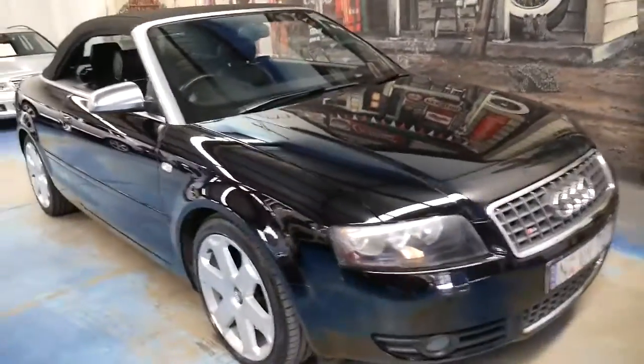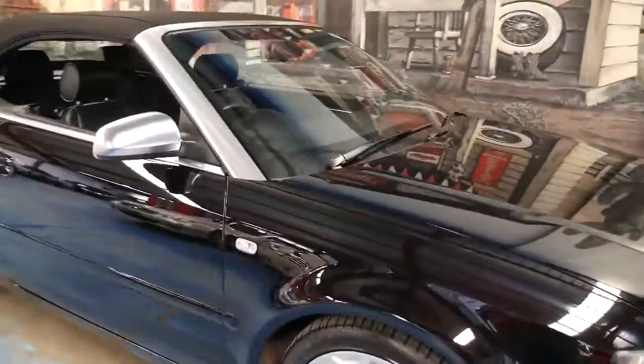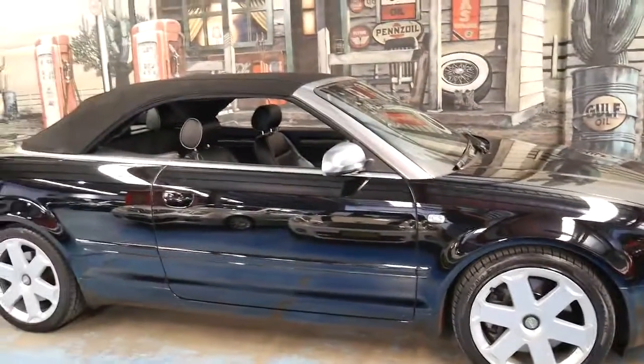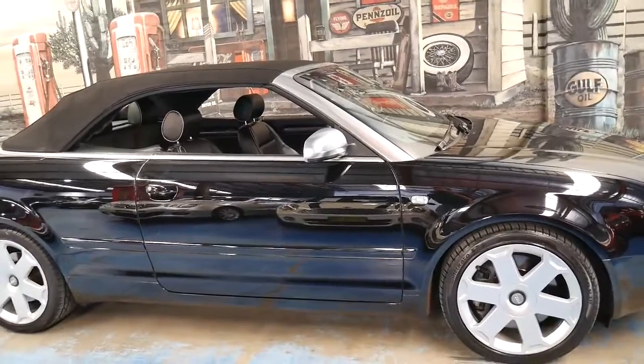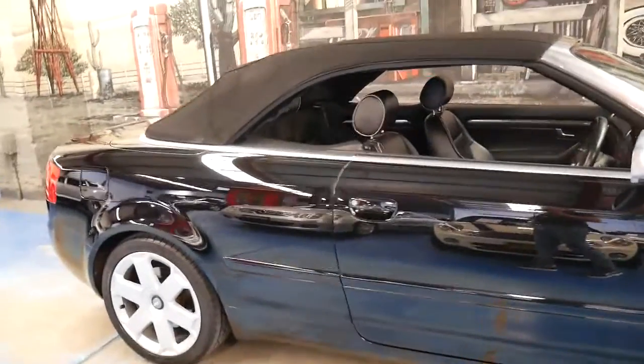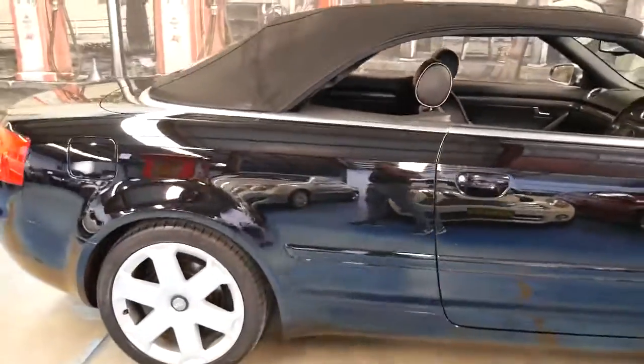It's got heaps of power, but because it's not very heavy, it still gets a pretty reasonable fuel consumption. It's just been so well looked after — it's got a good service history. I have driven it and it drives perfectly. The good thing about these S4s is they're built to last; it's got a bigger, better gearbox.